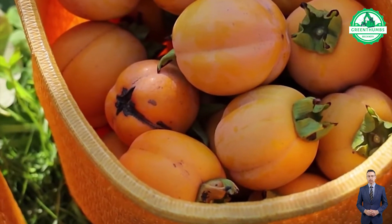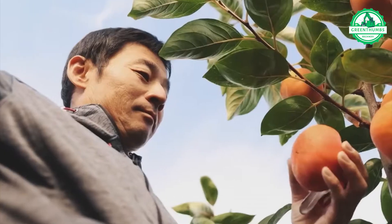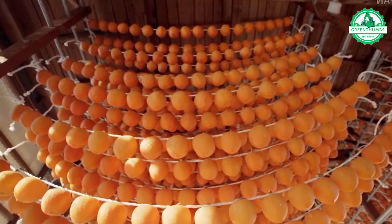Let's explore dried persimmons, a cherished Japanese snack savored throughout the year. The drying process preserves their natural sweetness and imparts a delightful, chewy texture, making them the perfect treat.